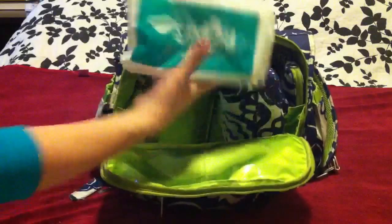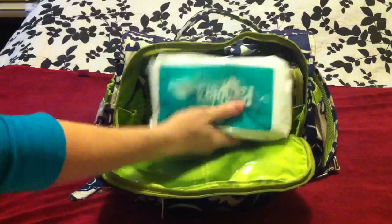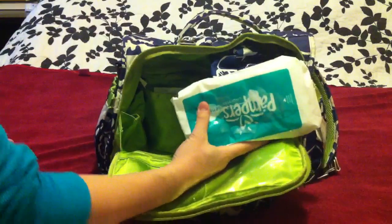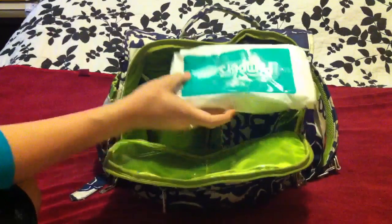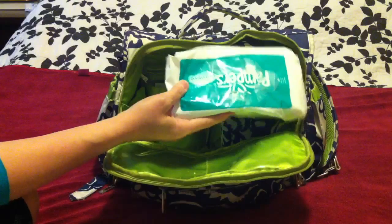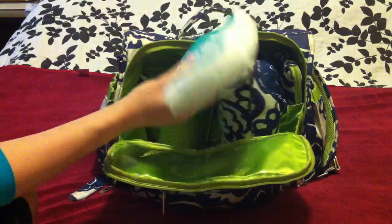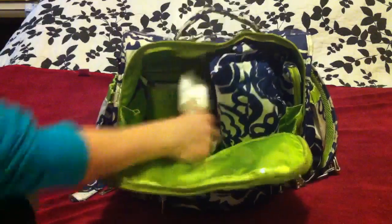I've started carrying an entire pack of wipes now because with a toddler he's making messes everywhere — spilling juice boxes all over the grocery cart or throwing things on the floor — so I need them for more than just diaper changes. I keep a whole pack in my bag.